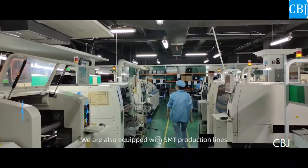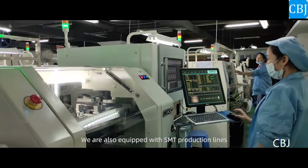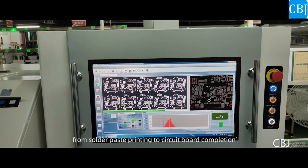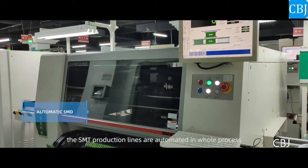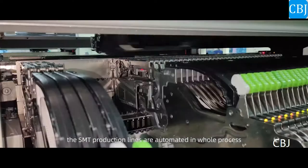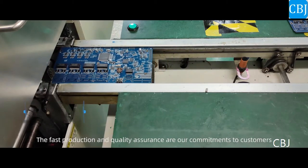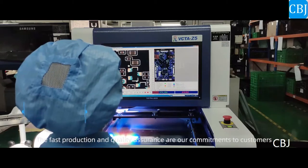We are also equipped with SMT production lines, from solder paste printing to circuit board completion. The SMT production lines are automated in whole process. The fast production and quality assurance are our commitment to customers.